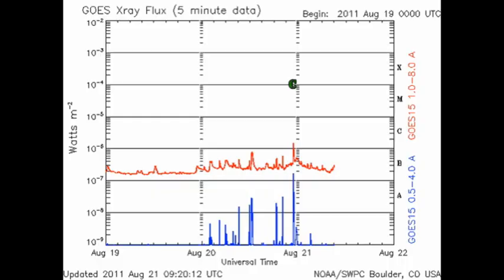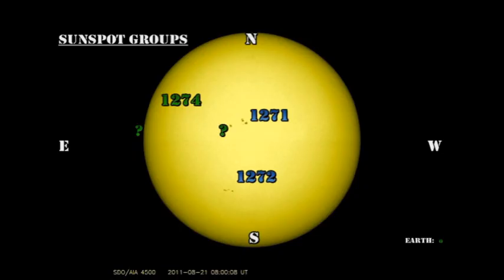Solar activity started to pick up a little bit yesterday and has continued for the last 24 hours, and has even produced one C-class flare. So let's take a look at the active regions and see what's going on. Currently, we have three officially numbered sunspot regions on the disk, and there is a new, as yet unnumbered, region coming over the northeast limb.